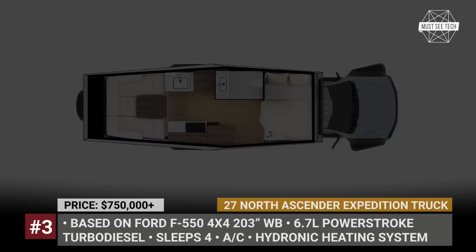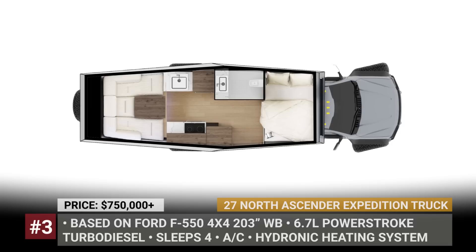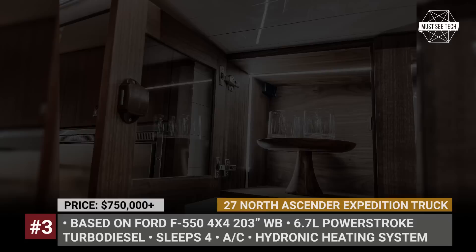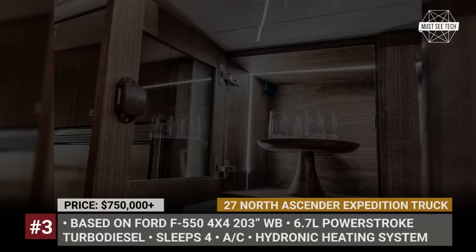Interior environment is managed through an iPad-based control system and is made comfortable by the camper's standard air conditioning, hydronic heating, and vacuum cleaning. Off-road and off-grid readiness is ensured by the Accenture's toughened-up underpinnings, 22-inch military-grade tires, a 110-gallon tank for fresh water, and 1200W of solar.